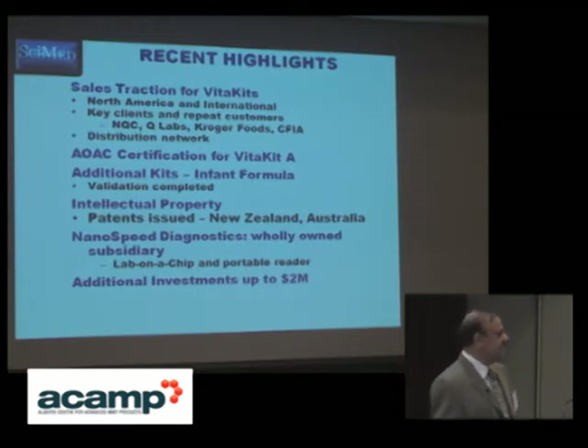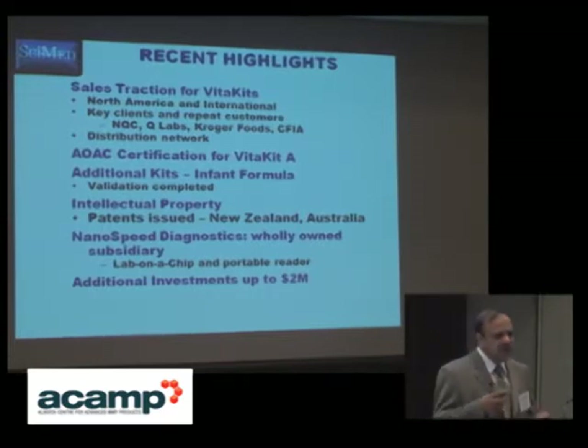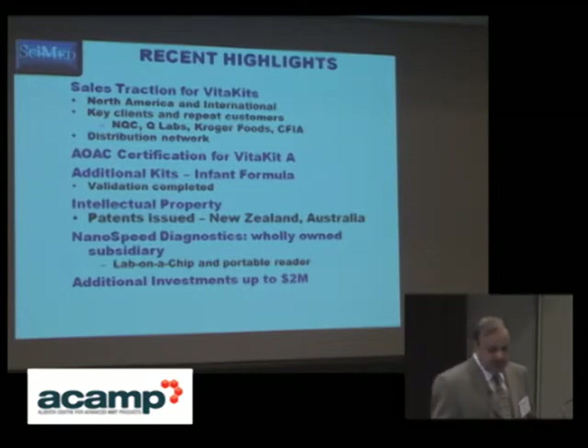Patents have already been issued in New Zealand and Australia, and we are in the last phase for the U.S. patent. While we are getting into the market with our VitaKits, we also have a plan to prepare for possible future competition based on lab-on-chip diagnostics — all lab components being performed on a chip. Our pipeline products will be based on lab-on-chip, and we have created a wholly-owned subsidiary of CIMED called Nanosphere Diagnostics.